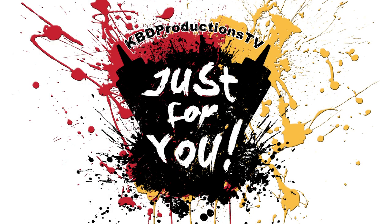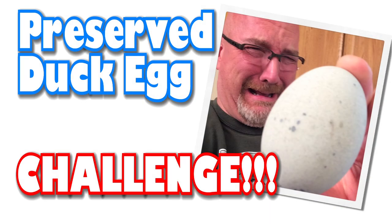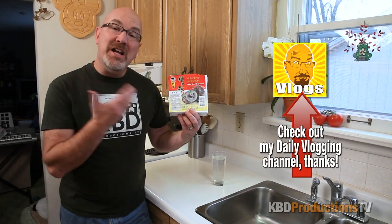Just for you. Hey YouTubers, it's Ken from KV Productions TV. Welcome back to another Kendomic Food Challenge, just for you.